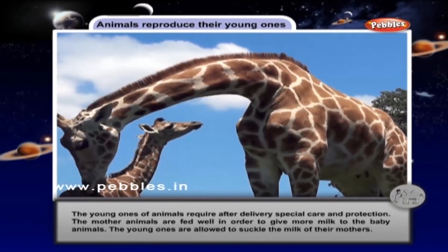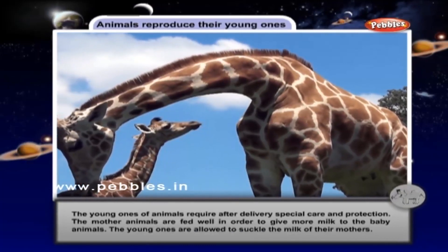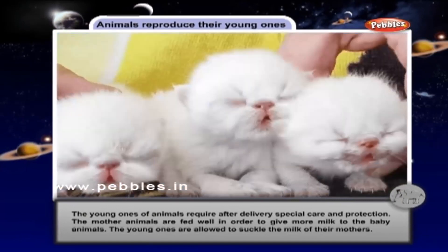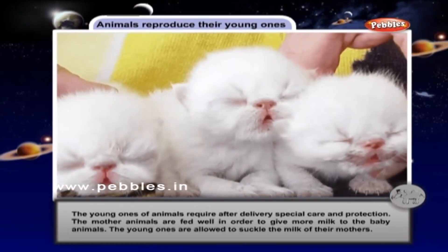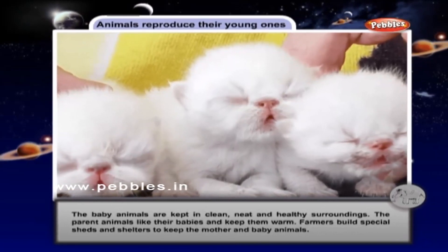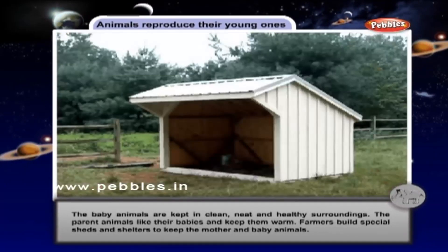The young ones of animals require special care and protection after delivery. The mother animals are fed well in order to give more milk to the baby animals. The young ones are allowed to suckle the milk of their mothers. The baby animals are kept in clean, neat and healthy surroundings. The parent animals like their babies and keep them warm. Farmers build special sheds and shelters to keep the mother and baby animals.